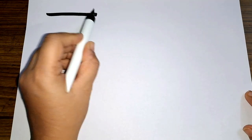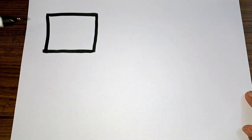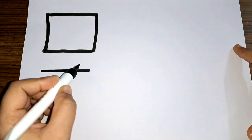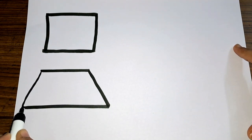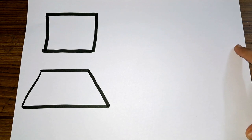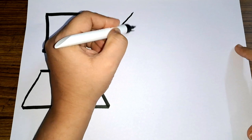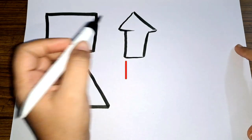Hey kids, let us learn to draw some shapes. Square. Trapezium. Arrow.